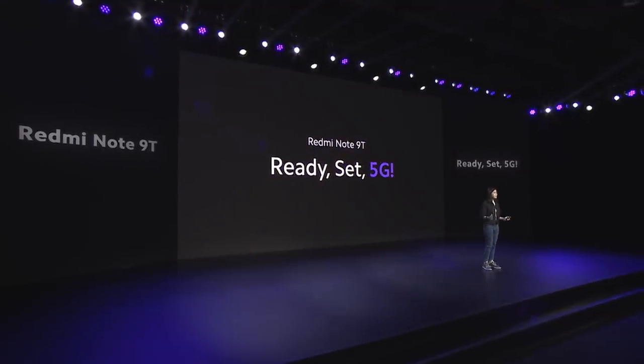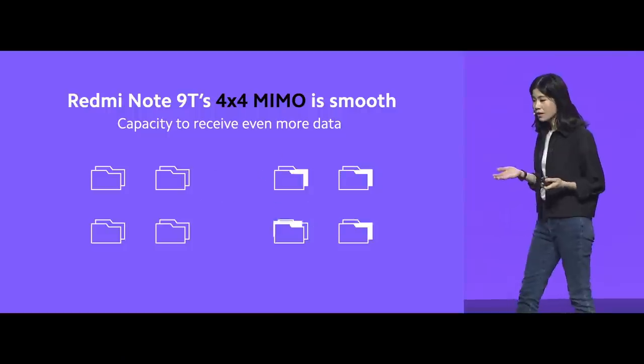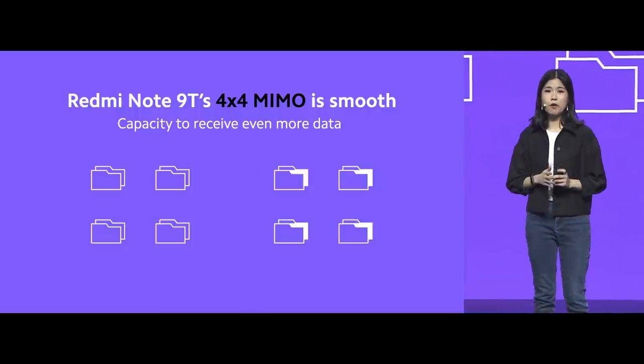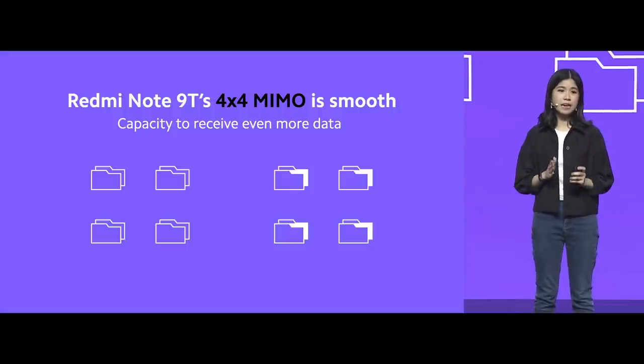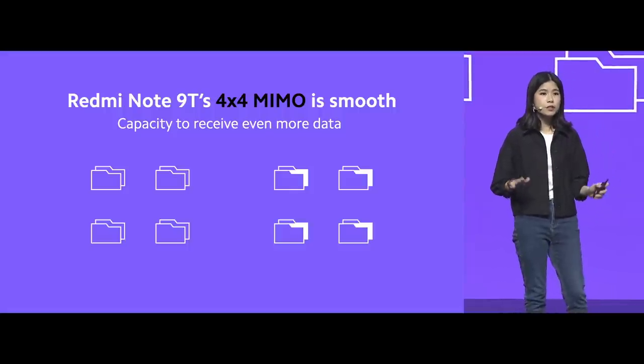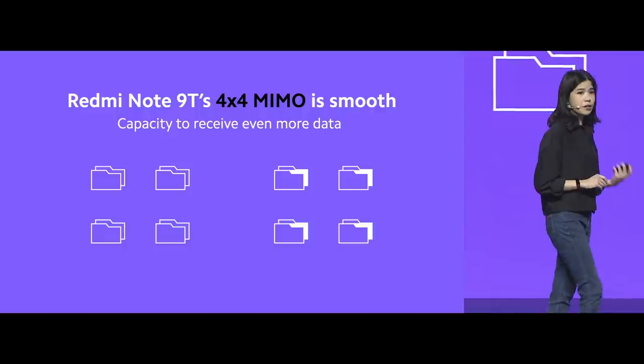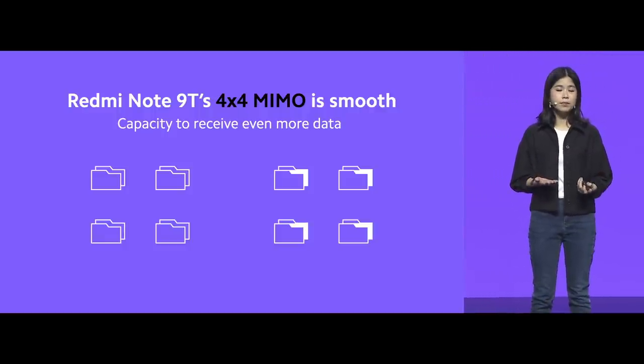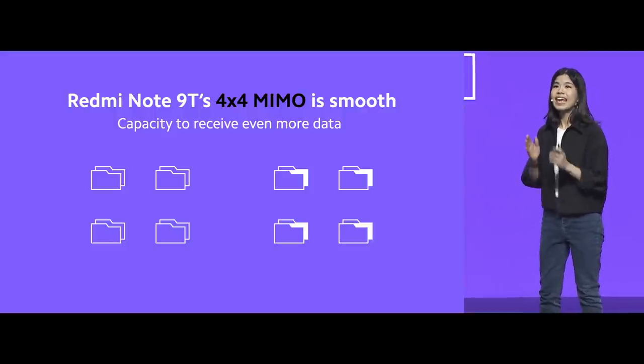Redmi Note 9T is ready for 5G. The Redmi Note 9T solves connectivity challenges — it has 4x4 MIMO, which gives four simultaneous data streams for a super smooth connection. Whether you're uploading files, working online, or having online video calls, 4x4 MIMO will enable you to get more things done in less time.